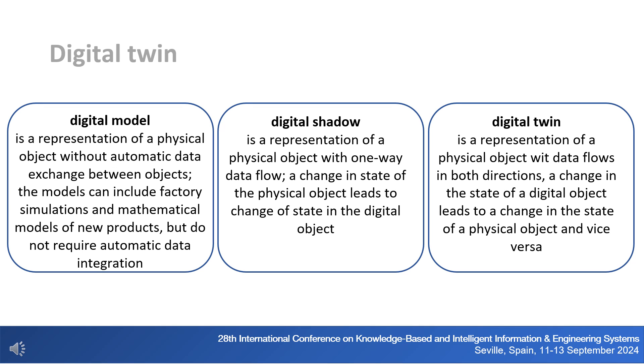A digital model is a representation of a physical object without automatic data exchange between objects; models can include factory simulations and mathematical models of new products but do not require automatic data integration. A digital shadow is a representation of a physical object with one-way data flow — a change in the physical object leads to a change in the digital object. A digital twin is a representation with data flows in both directions, so a change in the digital object also leads to a change in the physical object, and vice versa.